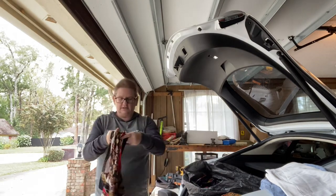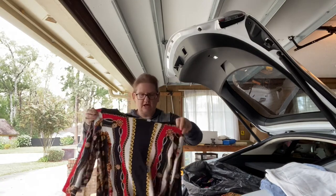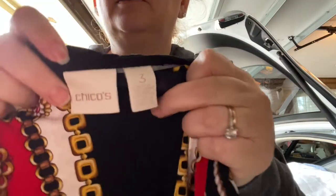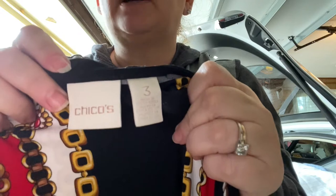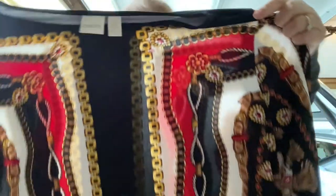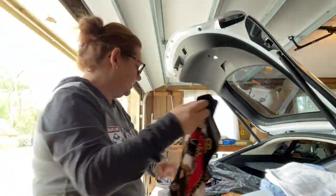Here is an interesting-looking shirt by Chico's. It's a size 3. I might keep this — it kind of looks like me. This is the newer style Chico's tag. Chico's is one of those bread-and-butter brands, and it kind of looks like the holidays. I like it.